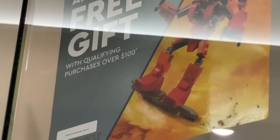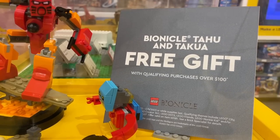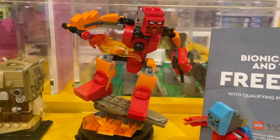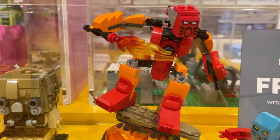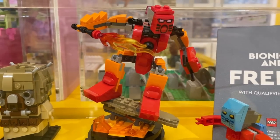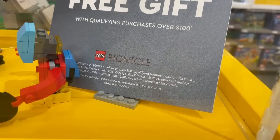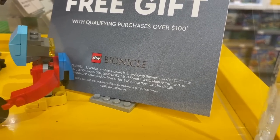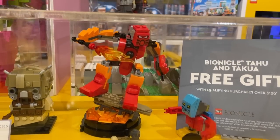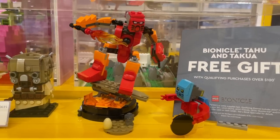I was wrong about the threshold — I thought it was $95 but it's actually $100. Not a huge difference, but still. So I just got into the LEGO Store and I wanted to show you the Bionicle gift with purchase up close — it's a little smaller than I expected, like a tiny little mech, but I think it's kind of cool. The thing is, it's only available with certain themes: LEGO City, Friends, Creator 3-in-1, Dots, Monkey Kid, and Ninjago. Slight change of plans — no Star Wars today.